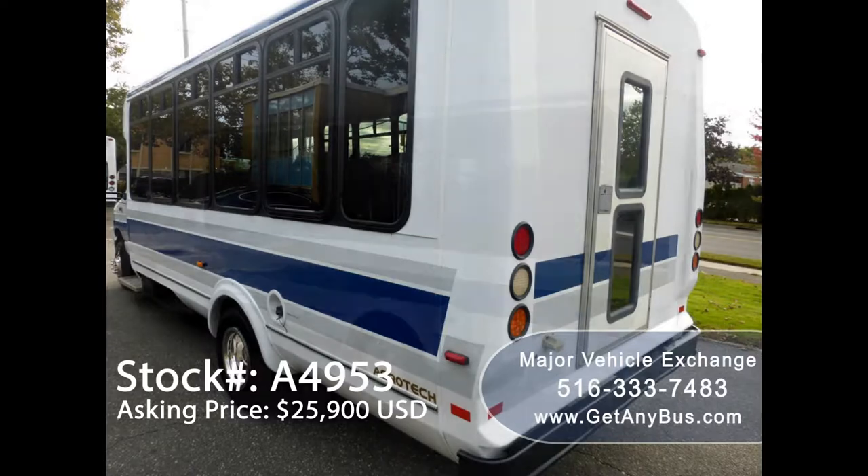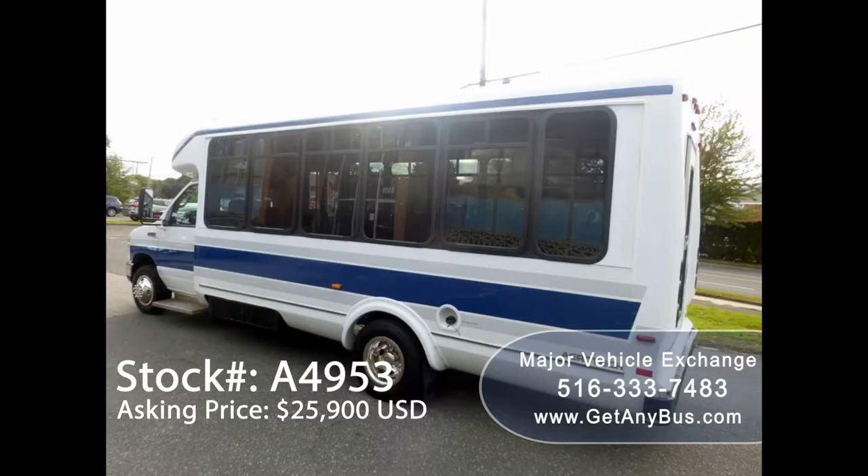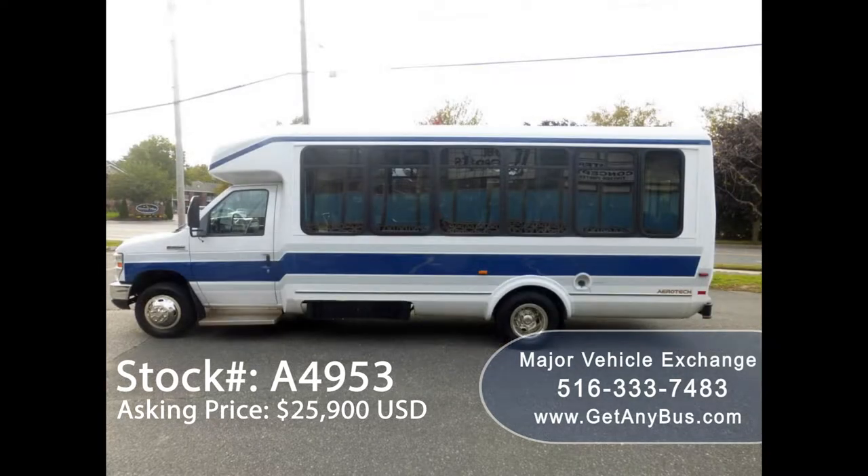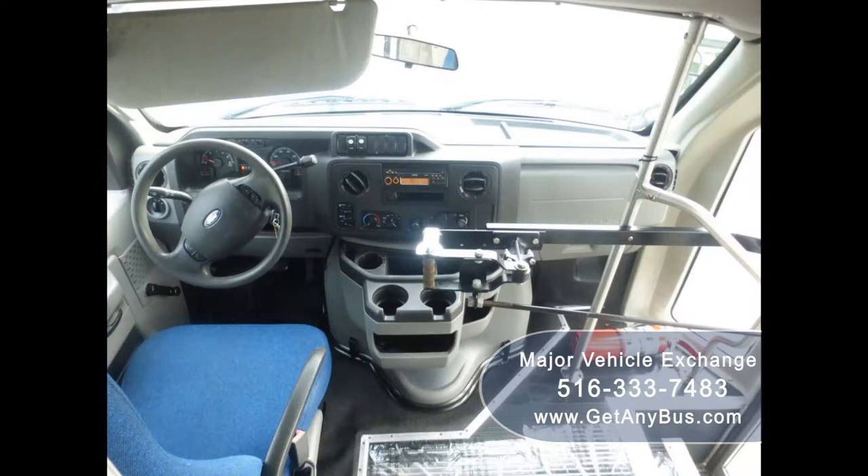As part of the reconditioning process, the bus was fully serviced and inspected, and any repairs were done as needed to make it fit for any use. There are no known problems with this vehicle and the bus is 100% ready to go. Test drives and inspections are welcome.